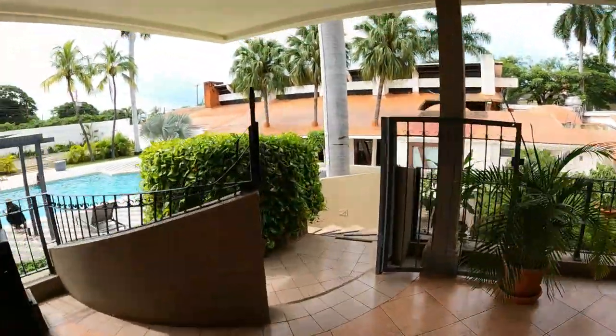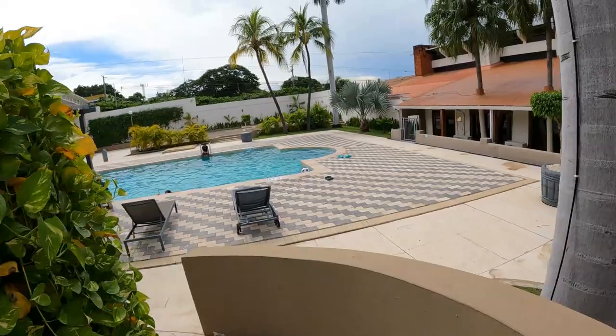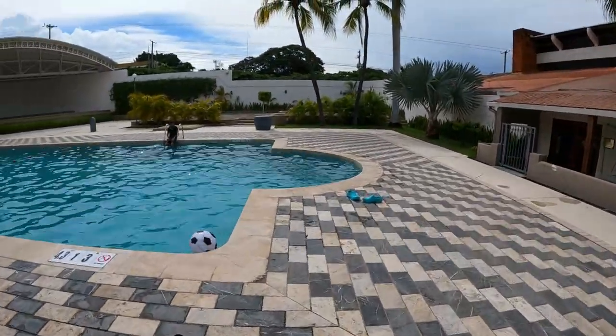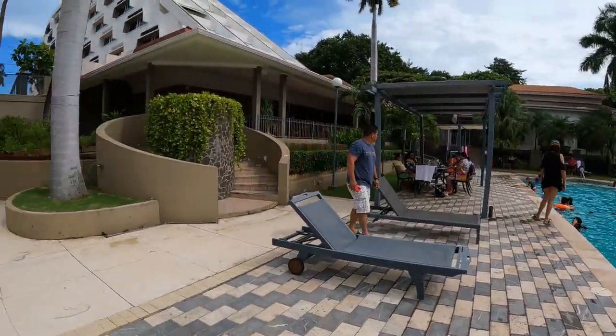The pool area is very nice, with a large deck and shaded seating area. The restaurant does offer a bar menu and drink specials for poolside snacking.